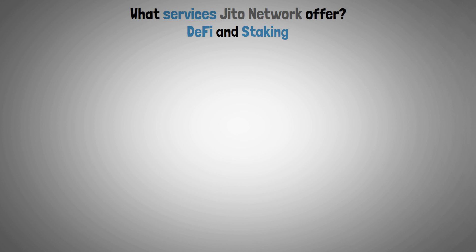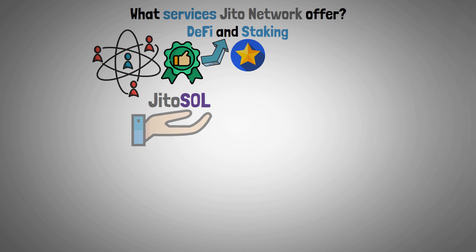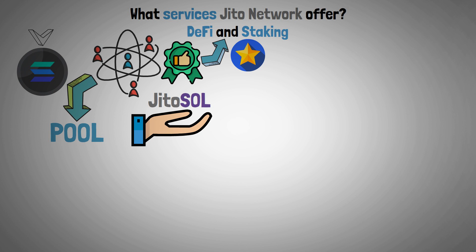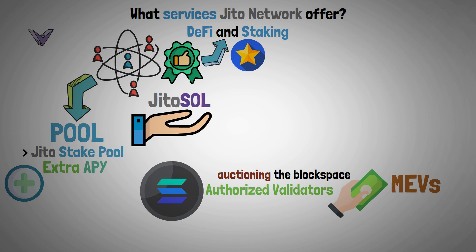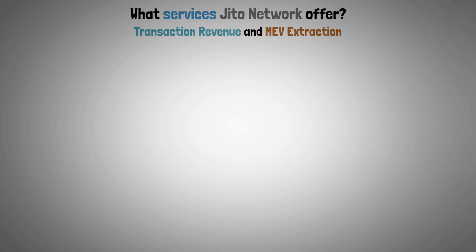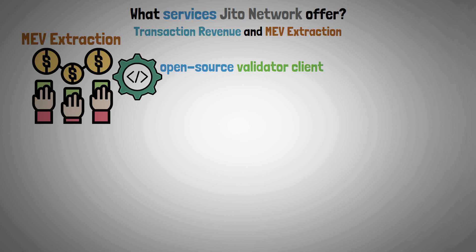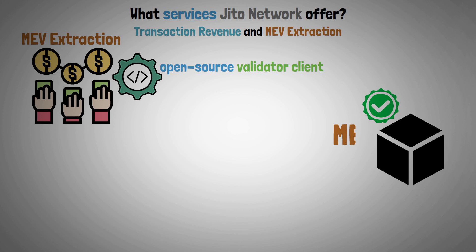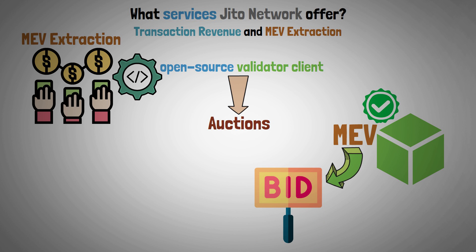Now let's describe what services JITO Network offers. Users of JITO Network can take advantage of staking and DeFi opportunities. JITO Sol can be obtained by depositing Solana into the pool, which is then delegated to authorized validators by the JITO Stake Pool. These validators get paid in MEV rewards for auctioning off block space, and extra APY is added to the stake pool in the form of these MEV rewards. The platform has also released an open-source validator client to establish a competitive market for MEV extraction, making auctions within each block active. The highest bidder in each block may harvest the available MEV when traders place bids.